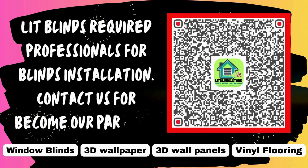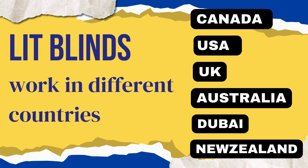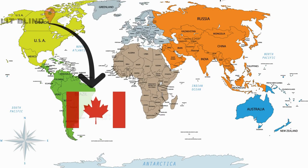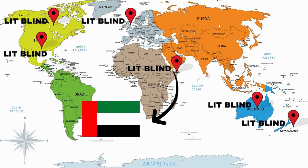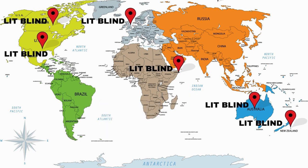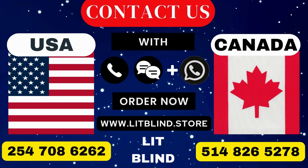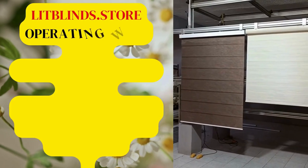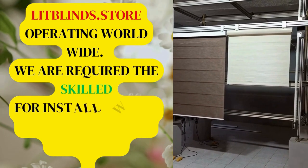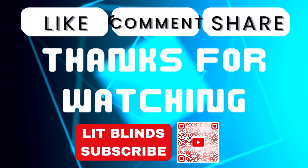Lit Blinds requires professionals for blinds installation. Contact us to become our partner — order online with free shipping. Lit Blinds operates in Canada, USA, UK, Australia, New Zealand, and Dubai, providing free shipping and 50% off in each country. Order quickly to save — contact us: Canada 514-826-5278, USA 254-708-6262, or email islipblinds@gmail.com. Visit lipblinds.store — operating worldwide. Don't forget to subscribe, like, comment, and share.